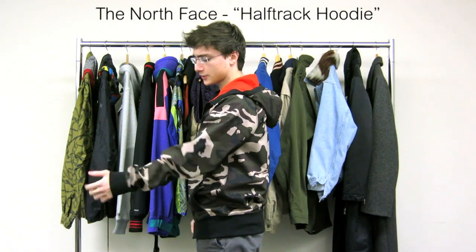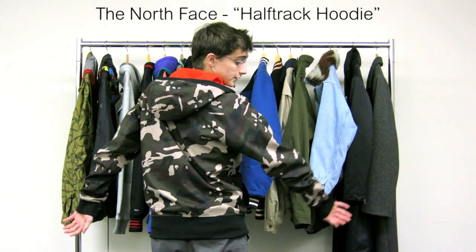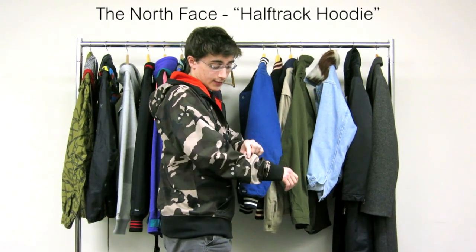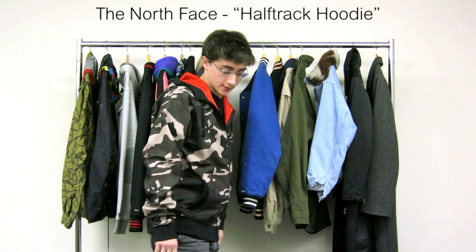The camouflage pattern is definitely more of a contemporary look, as you'll notice here. I'm a big fan of that because the colors really pop and it works with a lot of things.